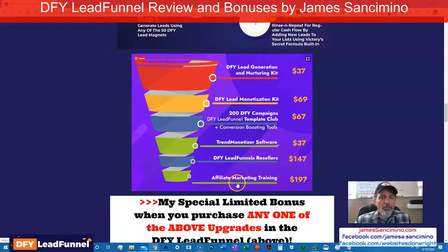You get this limited bonus from me only if you buy not just the front end, but any one of these upsells in the funnel. I strongly suggest if you get nothing else, get the lead monetization because it goes together like a horse and carriage. Cars and tires — cars are not going to get around without tires. You can have lead generation, you can nurture the heck out of your leads, but if you have nothing to monetize, you might as well just use it as a hobby.